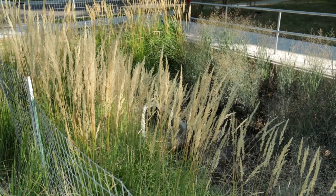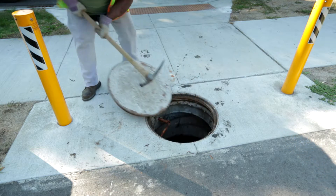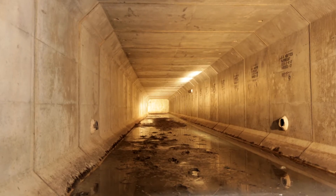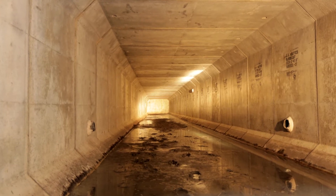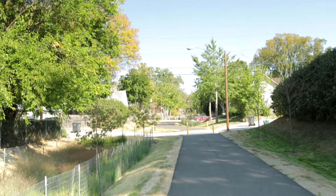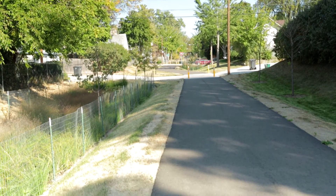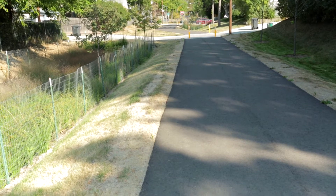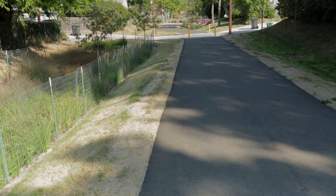The underground culverts have access manholes that we will be entering through on a regular basis to both inspect and clean out any sediment that builds up. The beauty of this project is that not only do we get water quality, but there's also a neighborhood benefit — there's a lovely path on top of the infrastructure allowing pedestrians and bikers to move from east to west.